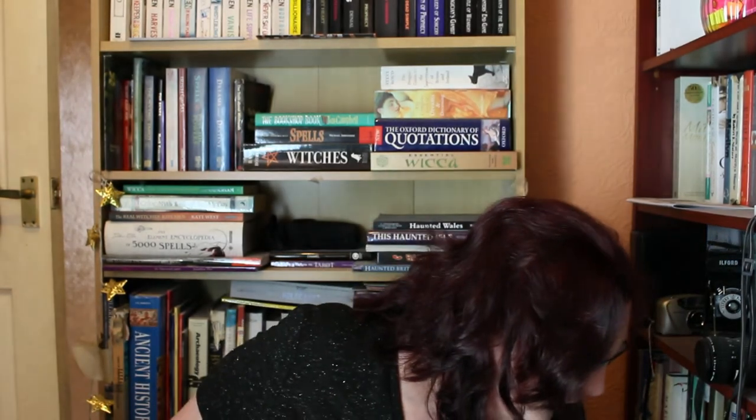Oh, they all just fell down — that was me being silly trying to stack them up. Never mind, the books are fine. They just had a little fall. We've all fallen.